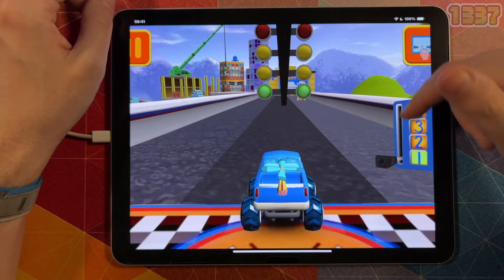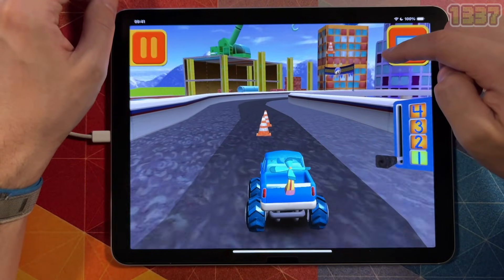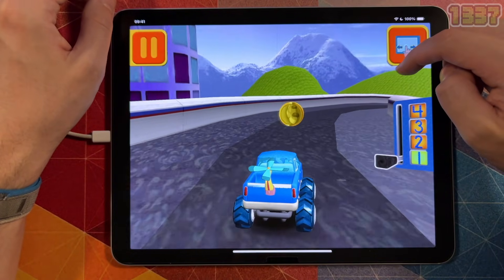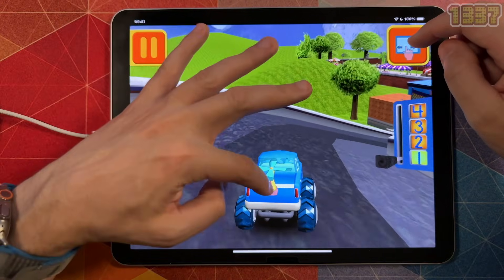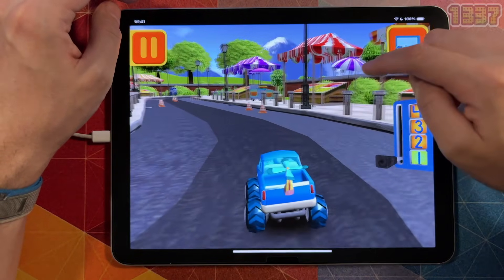I think that Team Umizoomi is one of the better racing games out there, which, although it is meant for kids under 5, managed to entertain me a bit too well. You'll definitely want to get this app on your iPhone or iPad. Whether you're a parent looking for a way to sneak in some math into your child's life, or a babysitter looking for a decent app for your clients, that's all I can say about this game.